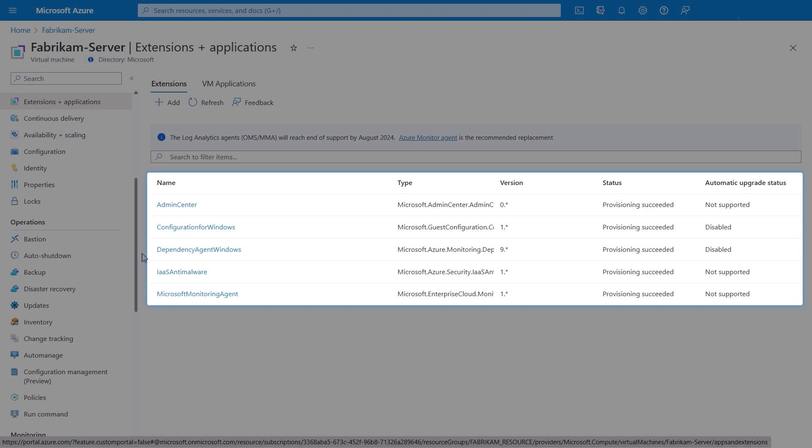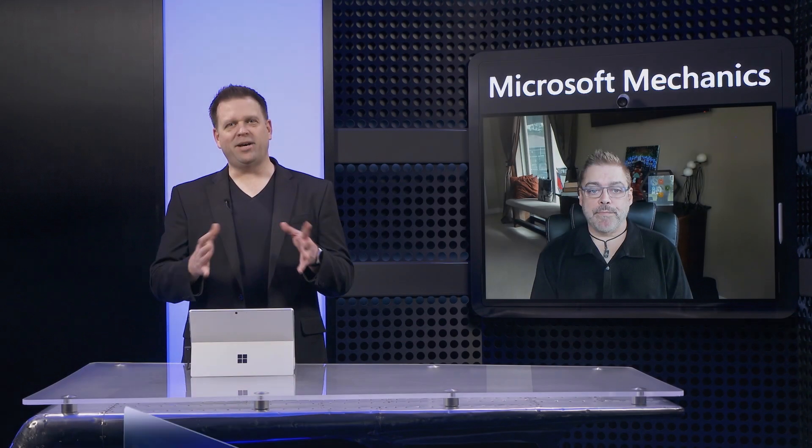Our server is healthy and back in a conformant state, and it all happened automatically. Because services like Defender for Cloud and Log Analytics were also enabled, everyone on your team has what they need to monitor and manage this VM. Let's switch gears to servicing and keeping servers up to date — as we all know this is a necessity to ensure you have the latest security and quality fixes, but it means servers running critical workloads typically incur some downtime to apply cumulative updates and then reboot.